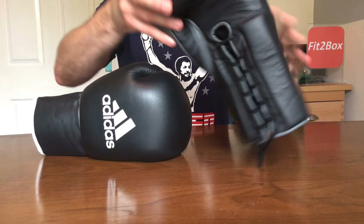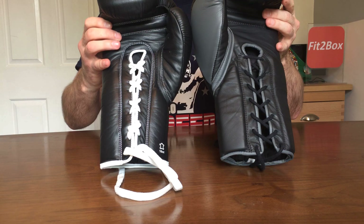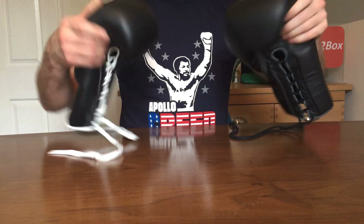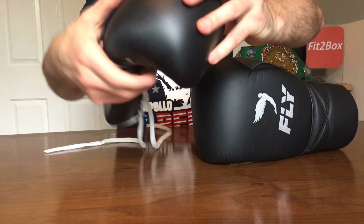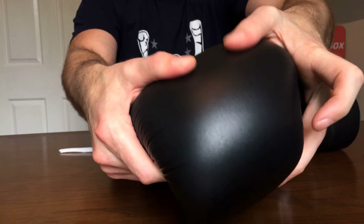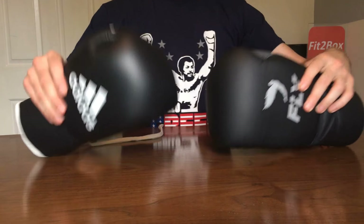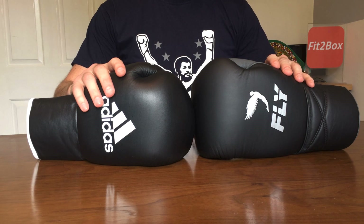Round four: Face of the glove. This was a very close and difficult round to score. You can see the faces of both gloves there — I've given it a 10-10 round because there's not that much to split them. Round five: Knuckle area. It's a nice, well-padded knuckle area on the Adidas, and on the Fly glove it's beautifully padded. For round five, knuckle area, I've gone with a 10-9 score.